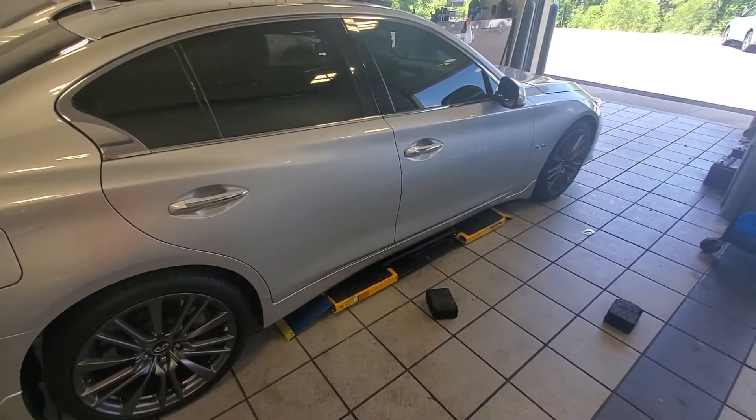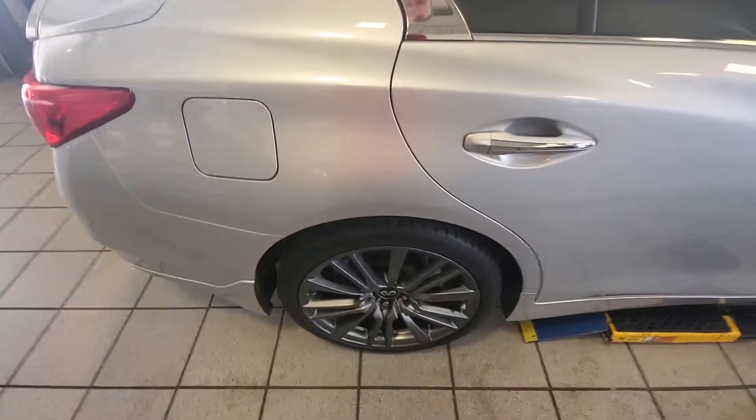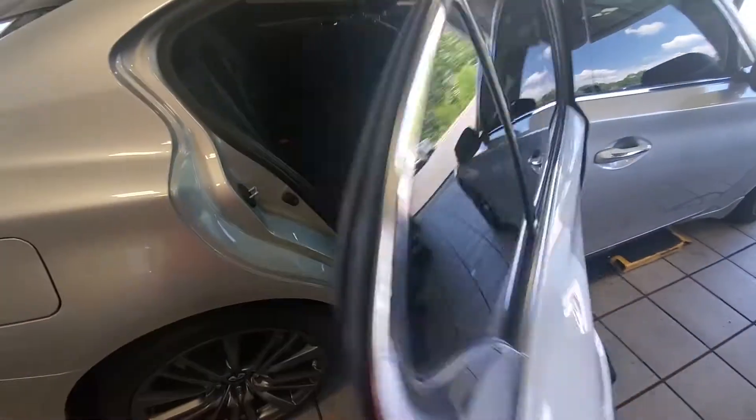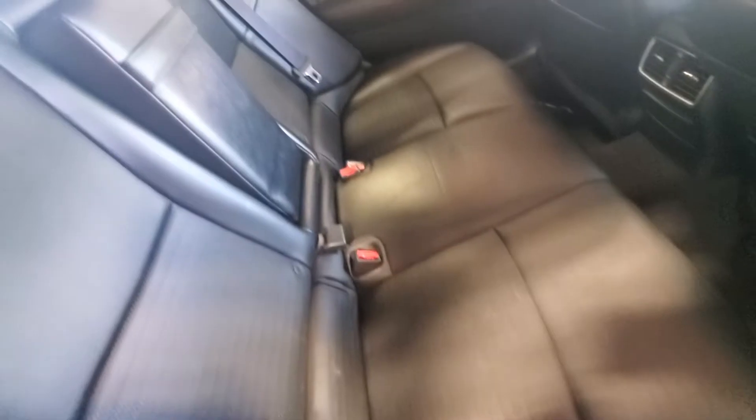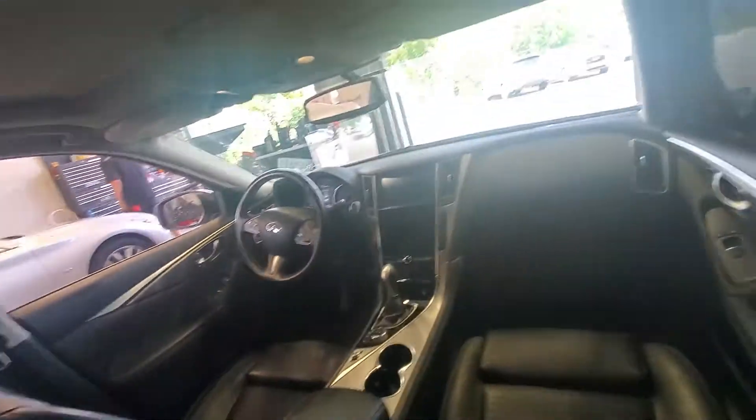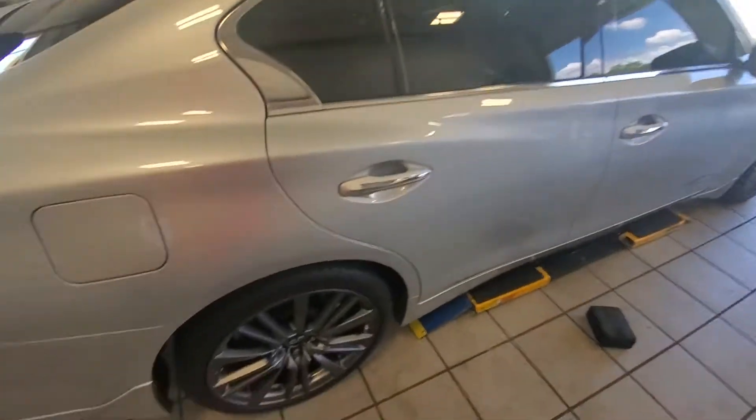2016 Q50 Red Sport Silver. The exterior looks really nice. The exterior does as well.